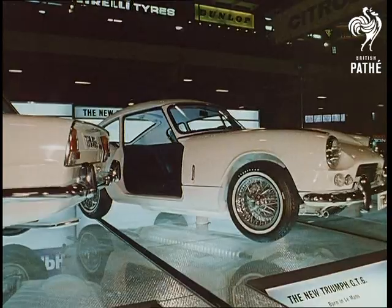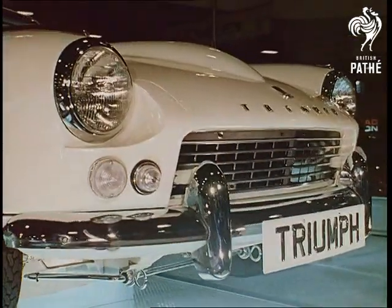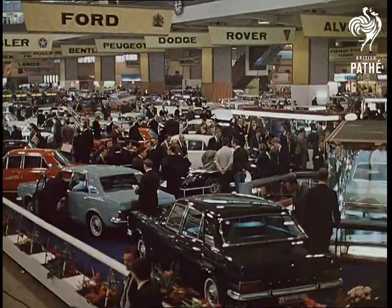The Triumph GT6 — a certain winner from the same stable as the Spitfire. Already, large export orders have built up for this high-speed car, and the first six months' production will go to the USA.